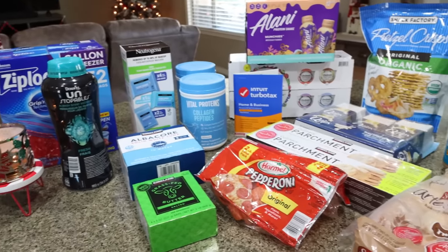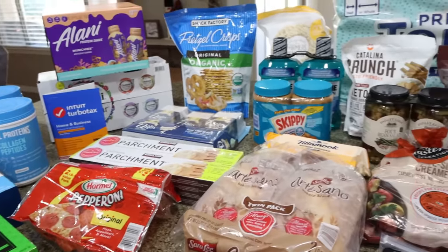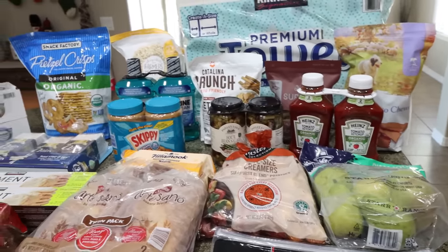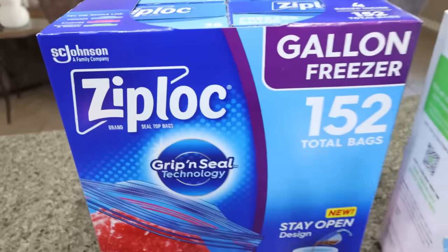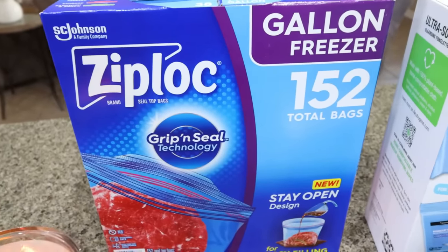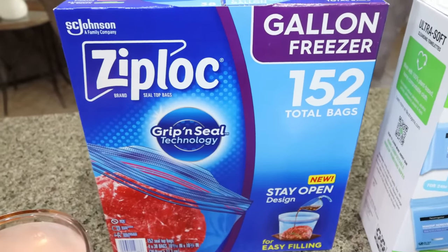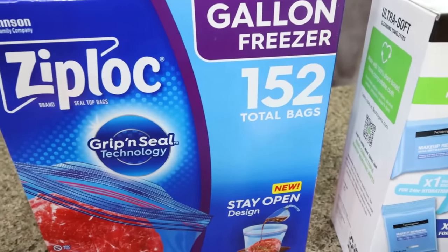First up is my massive stock up haul from Costco. We were out of quite a few staples, so I picked up all those staples and then some other really good stuff. There are a lot of really great deals right now. First up, we needed some more gallon size Ziploc bags. I usually buy the combo pack, but I always run out of the gallon. These are currently on coupon, so I think it was $13 and you get four boxes or 152 bags.